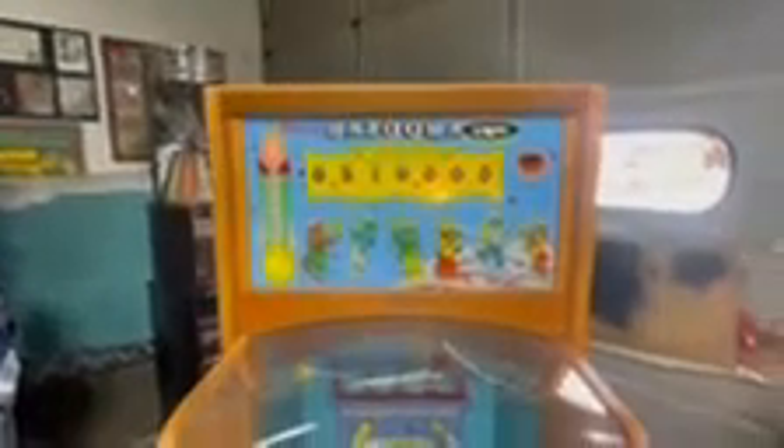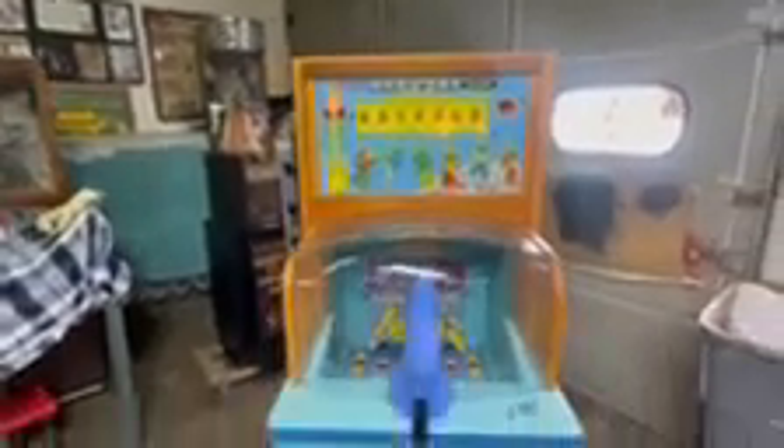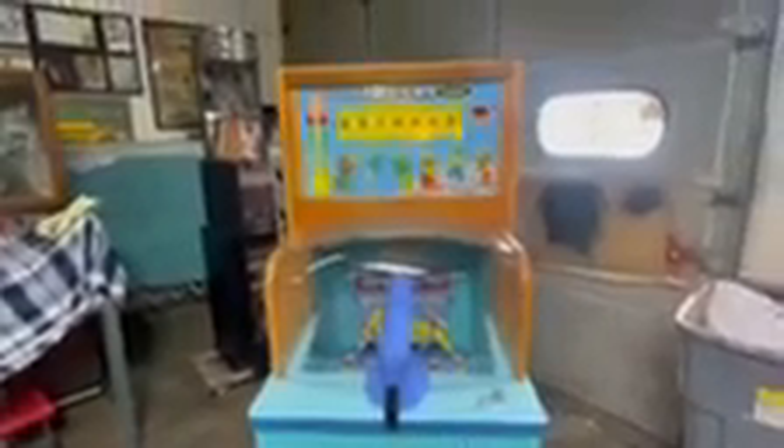Welcome to Vintage Coin-Up Restorations and Midway's 1960 Bazooka Gun. It's an incredible space-themed machine going to the Bellotta Collection.